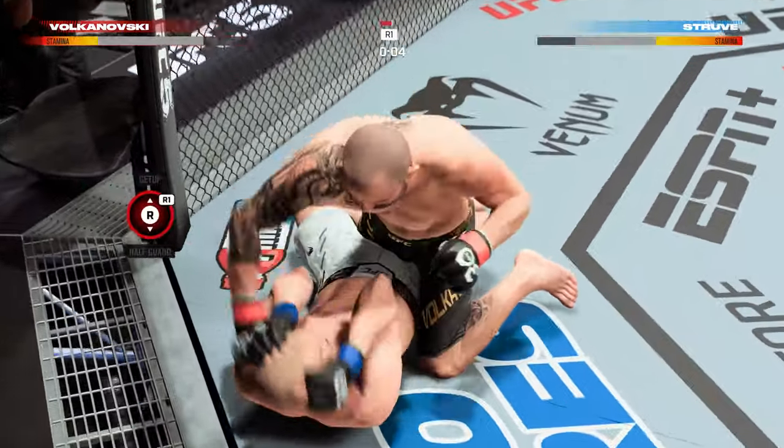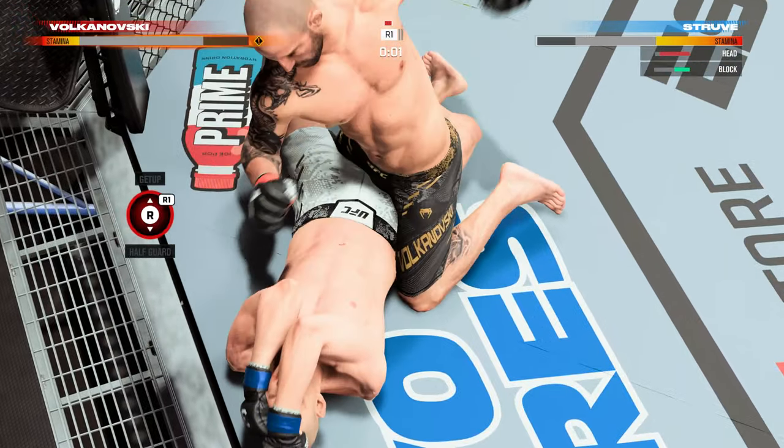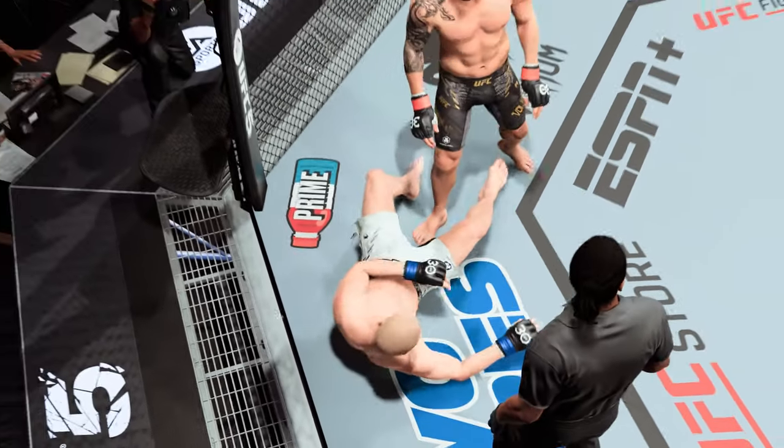He's in half guard now. Posture's up, back to the ground game. Fishes for a head strike. Round two is next.